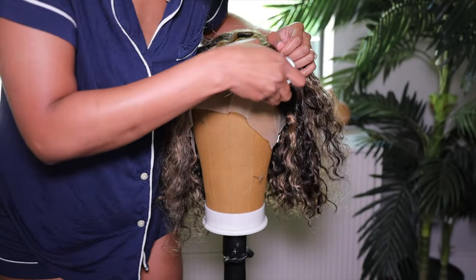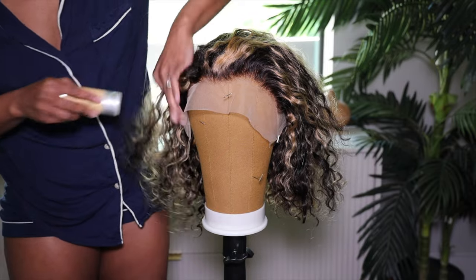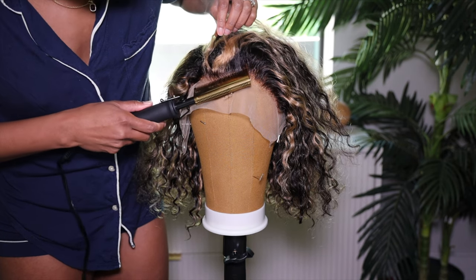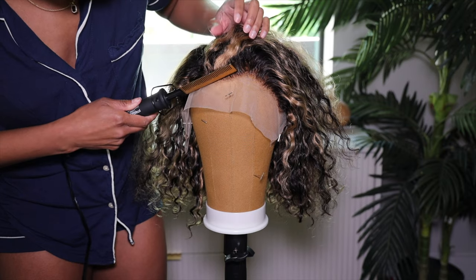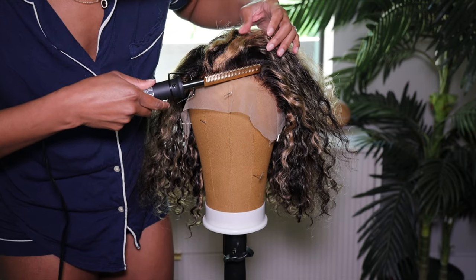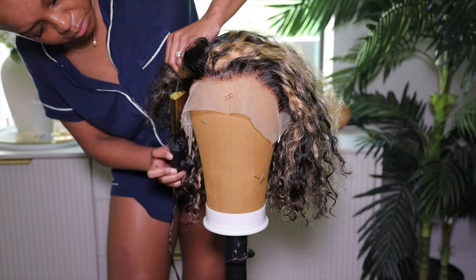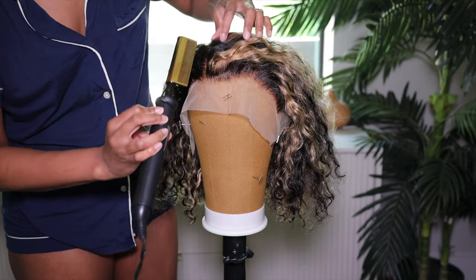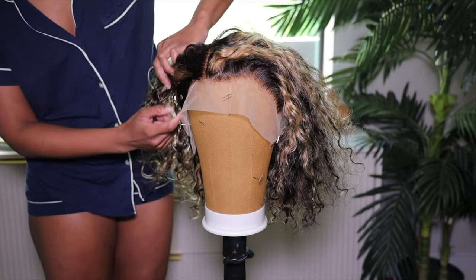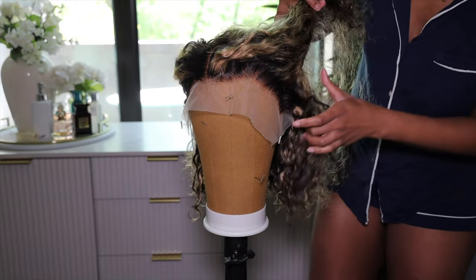What we're going to work on first is this hairline. I'm going to use my She Is Bomb wax stick to lay it down, then use the Red by Kiss Hot Comb to flatten the hairline. I wanted to redirect the hairline sideways for a side part, but I also wanted a little bit of lift in the front — so I overcorrected the hairline in the opposite direction. It's going like the opposite way the hairline naturally goes, and after I flatten it down, it looks great.